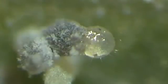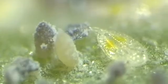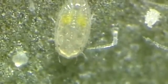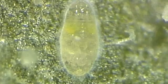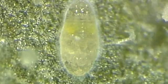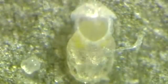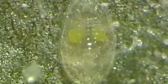The nymphs that emerge from the egg are called crawlers. They spend some time wandering around, then they settle, start feeding, and produce honeydew. After about two days, the crawler molts to the second instar nymph.